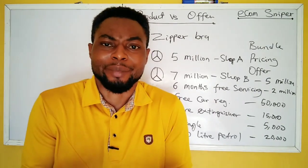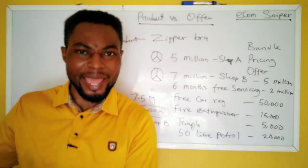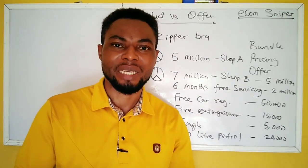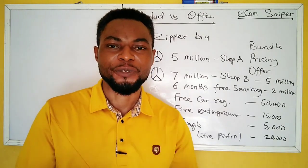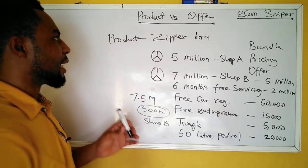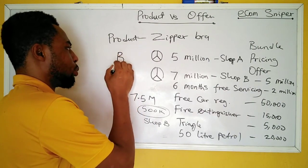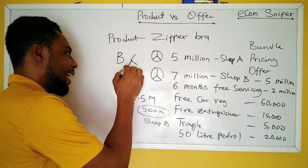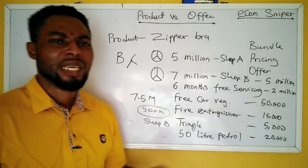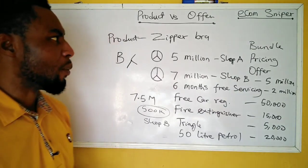That is an offer. An offer is an attempt by a seller to present a product to a buyer with value add-ons that make the product irresistible. You are trying to make the buyer feel that if they don't buy this product from you, they are missing out on a lot.